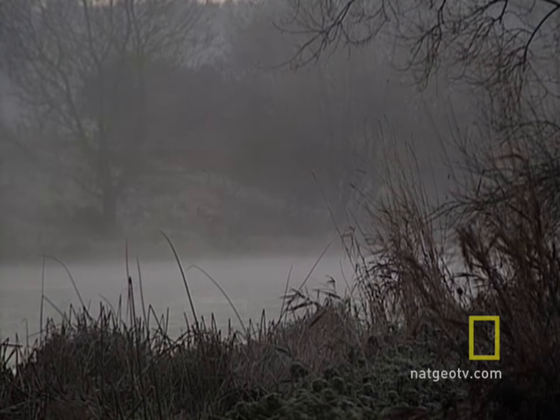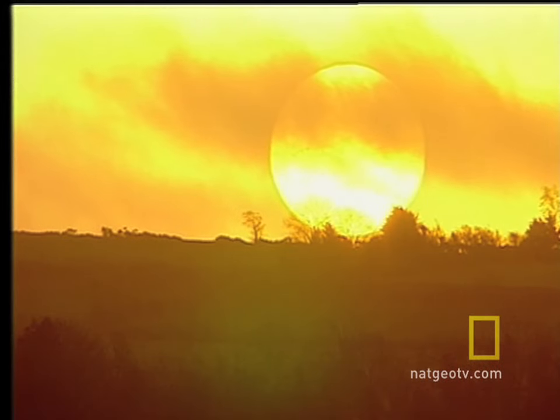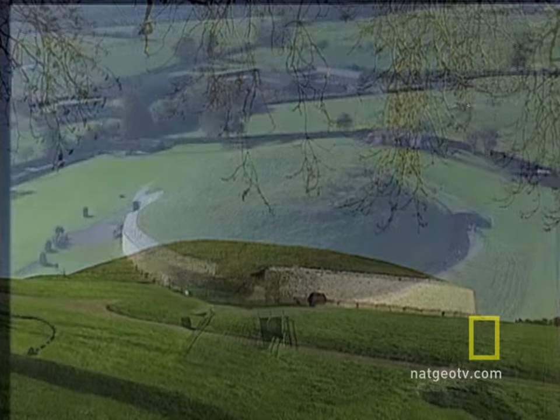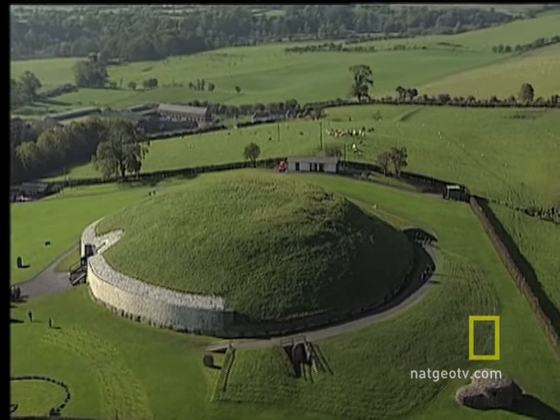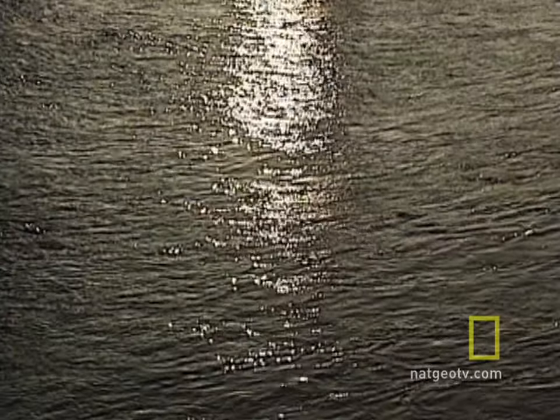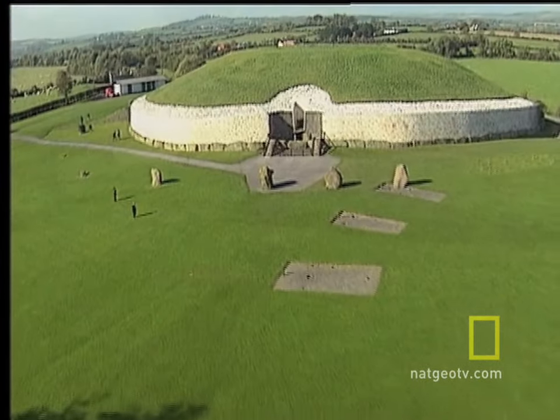Out of the mists of the Stone Age, this structure has stood since the dawn of recorded history. This rounded tomb, called Newgrange, has stood on the bend of Ireland's River Boyne for more than 5,000 years. It is massive, distinct, and very mysterious.